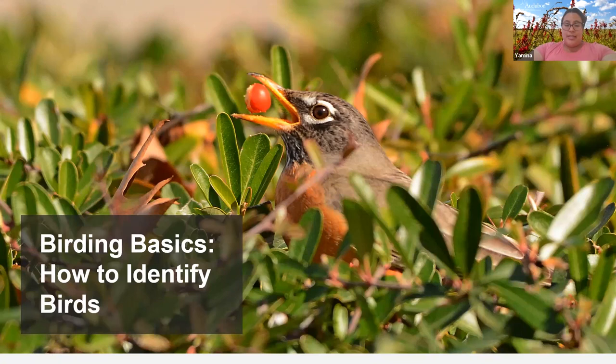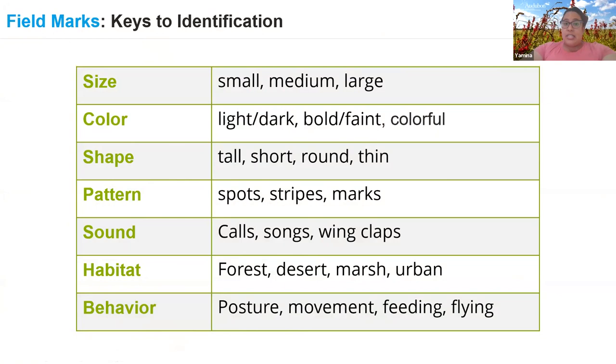Whether you've been birding for a day or a year or ten years, you are going to use field marks to identify birds — these are the things that help us tell birds apart. People mentioned size: small, medium, large. You can also compare it to another bird — is it smaller than a pigeon, bigger than a pigeon? Compare it to something you're familiar with.